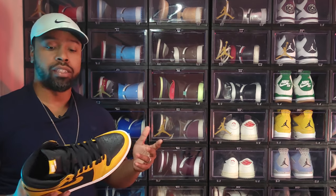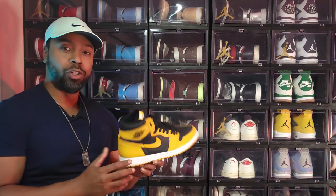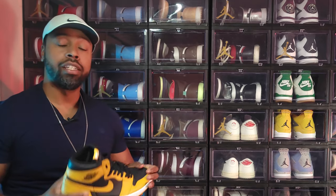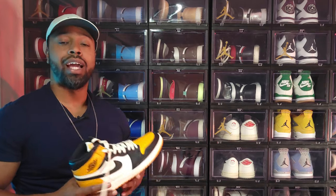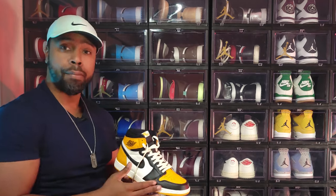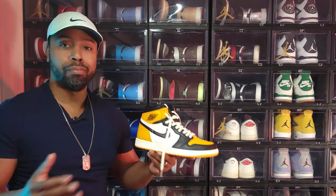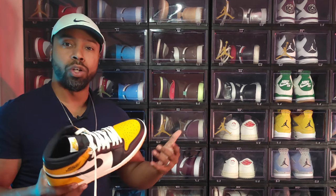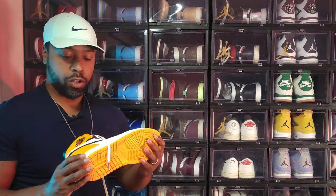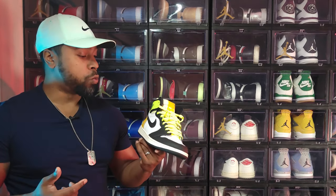Next up, the Air Jordan 1 Pollen, inspired by the Dunk Pollens from around 1985 — that Dunk also had the Wu-Tang joint on it. Great shoe, love this color of yellow, and the Bred color blocking is fantastic. Next, the Air Jordan 1 Taxi — I thought it'd be really hard to get with the Bred color blocking and the black toe cap. People seem to be cooling on the Jordan 1 though; this one kind of sold out but isn't doing crazy numbers. Great colorway, and hopefully easy to cop on the aftermarket.